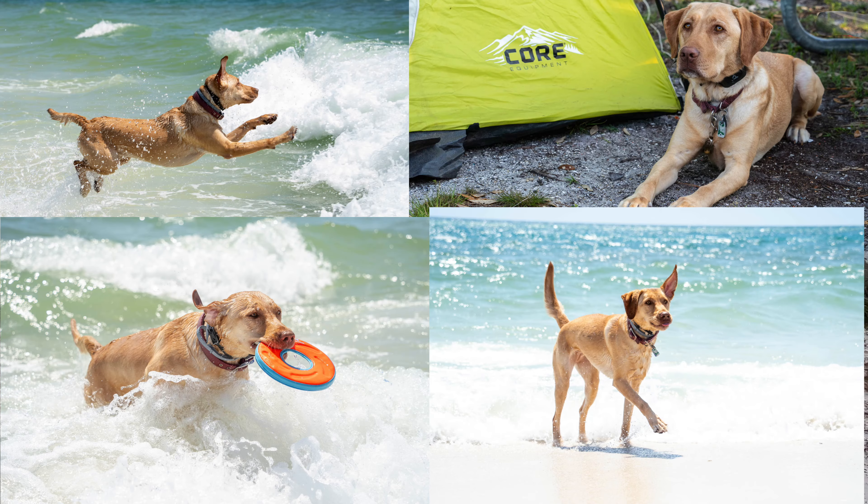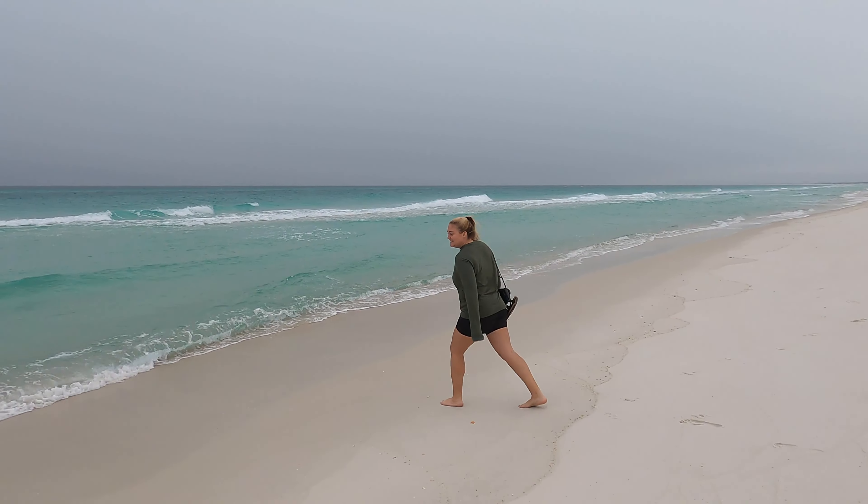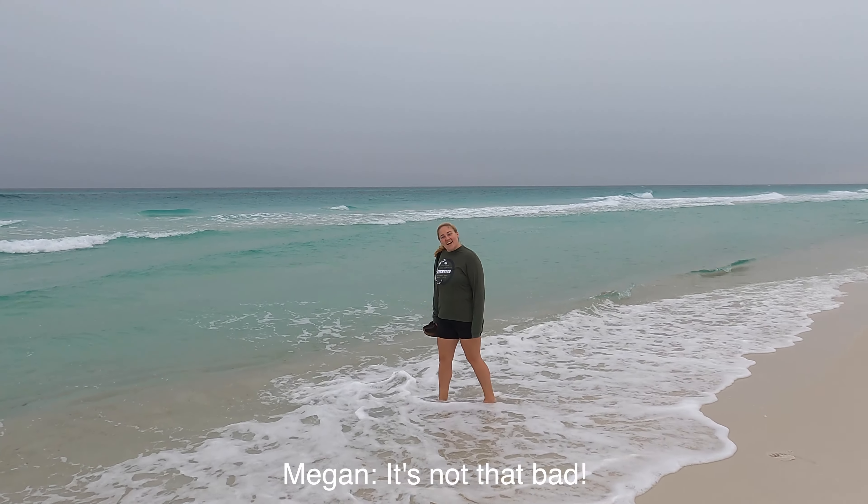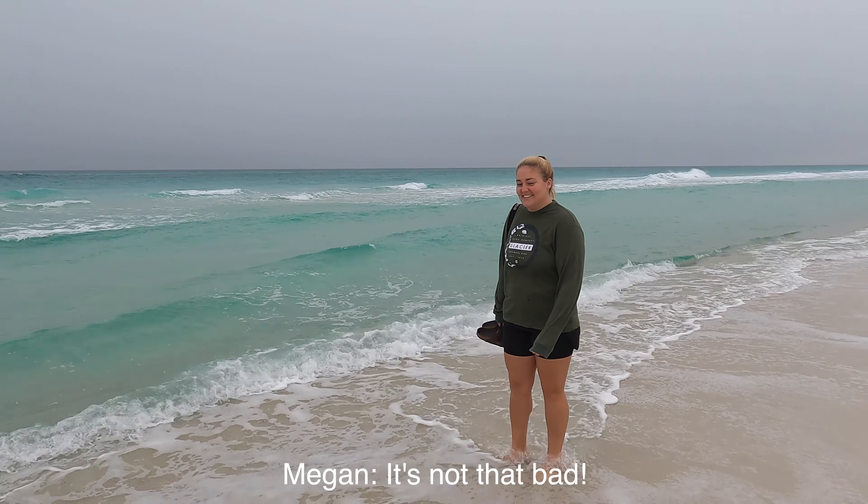This is our second time in Pensacola. We came down in March for spring break and brought our dog Luna because they have awesome dog beaches here — she loved every second of it. We decided not to bring her this trip since we're renting a camper; just one less thing to worry about while figuring out the camper life. And honestly, it's not that bad.